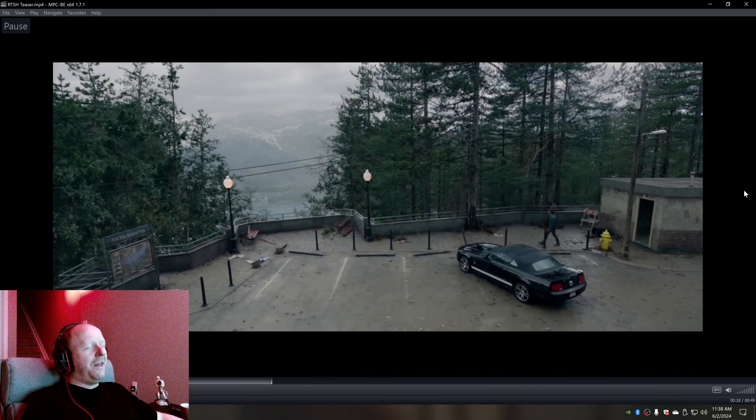Now this is almost identical — this shot here. The one big difference that everyone's going to notice is it's a Mustang, a new modern Mustang, compared to the old — I don't know if it's a Pontiac Ventura or whatever — it's a car from the 70s in the original game. But everything else here looks almost identical. The bathroom looks the same, and this is actually more similar to the new game compared to the old game.